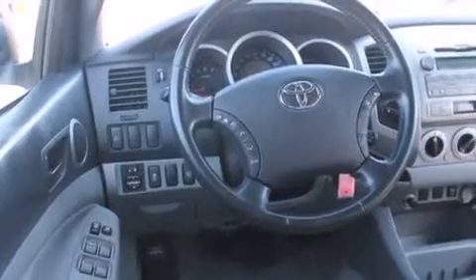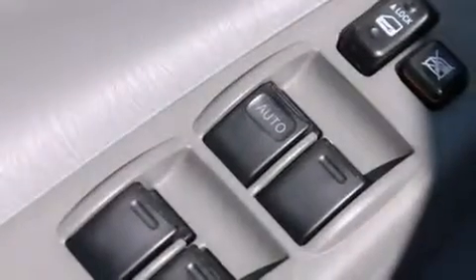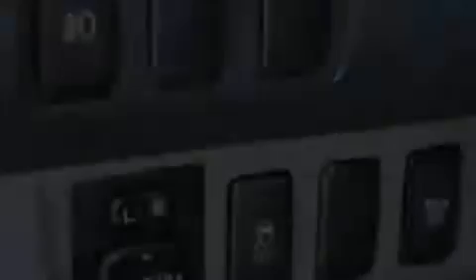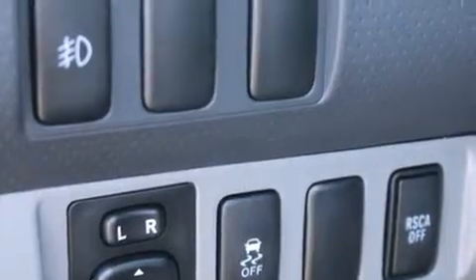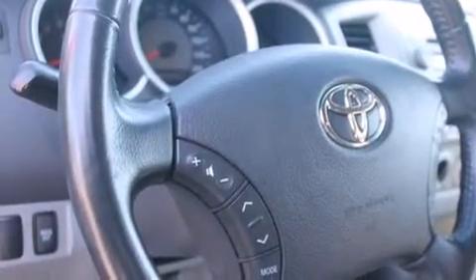The following features are also included: a low-tire pressure indicator, a pass-through rear seat, cruise control, a CD player, a leather-wrapped steering wheel, rear curtain airbags, rear seat child-proof door locks, steering wheel-mounted controls, full-power accessories, and air conditioning.